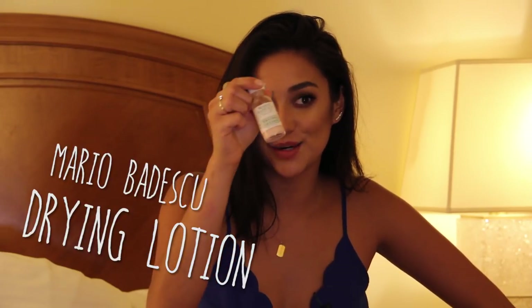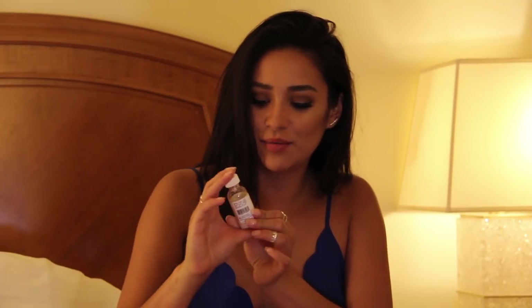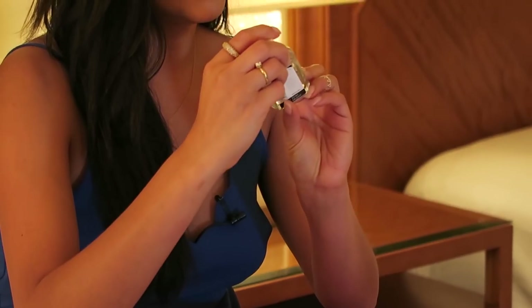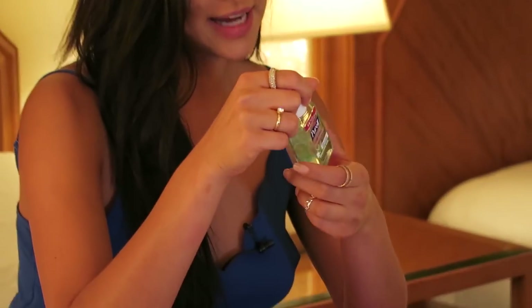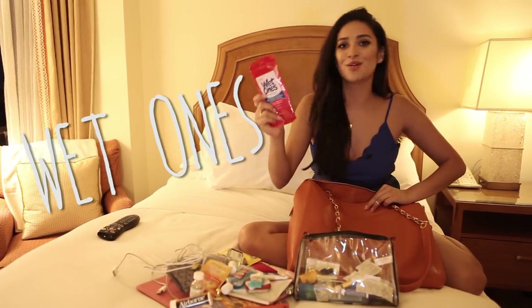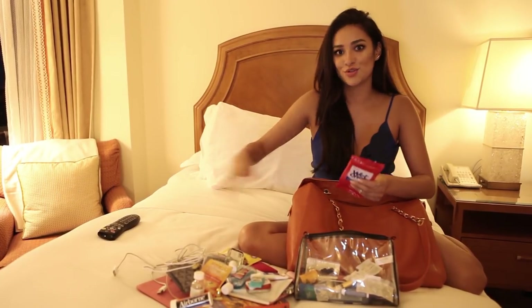Mario Badescu drying lotion — sometimes I have a new friend before I get on the plane, so I take care of it with this and use the time on the plane as a little spa session. Hand sanitizer: I always have this because you touch so many things on the plane that other people have also touched. And wet wipes — I am the person that wipes down my entire seat, headrest, the little fan, the remote control, just to be safe.